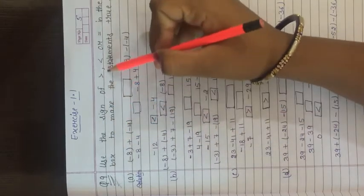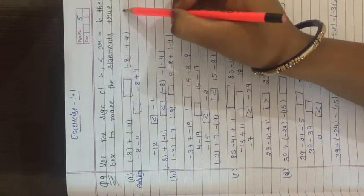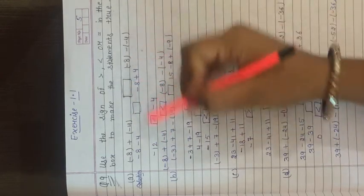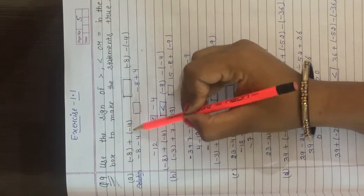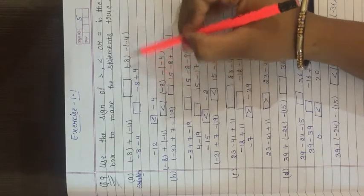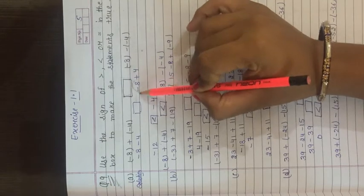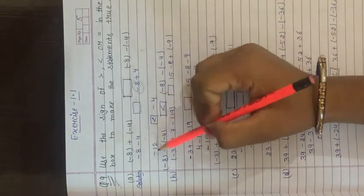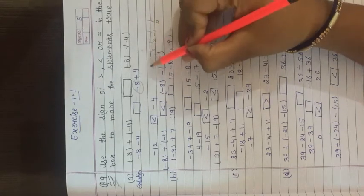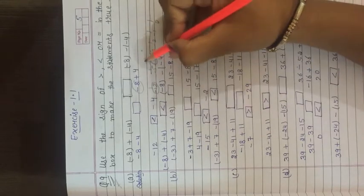Question number 9: Use the sign greater than, less than, or equal in the box to make the statement true. Part (a): minus 8 + (minus 4) box minus 8 minus (minus 4). Left side: minus 8 plus minus 4 = minus 12. Right side: minus 8 minus (minus 4) = minus 8 + 4; plus minus gives minus, subtract: 8 minus 4 = 4, sign is minus, so minus 4. Comparing minus 12 and minus 4 on number line: minus 4 is the greater value. So minus 12 is less than minus 4.